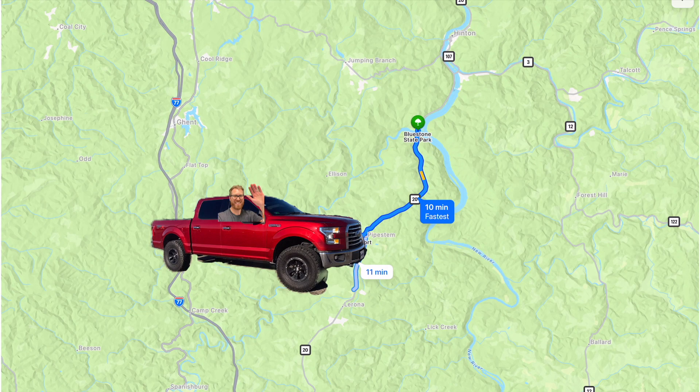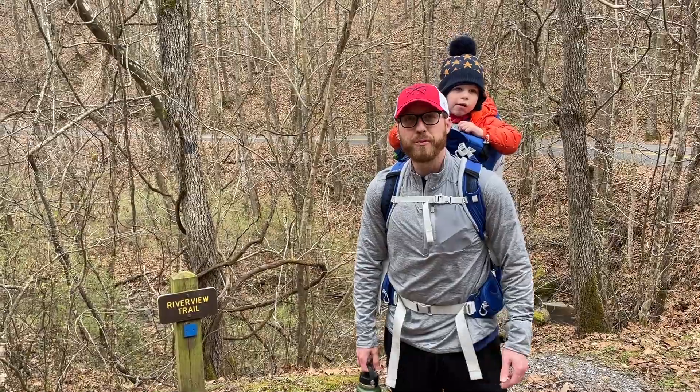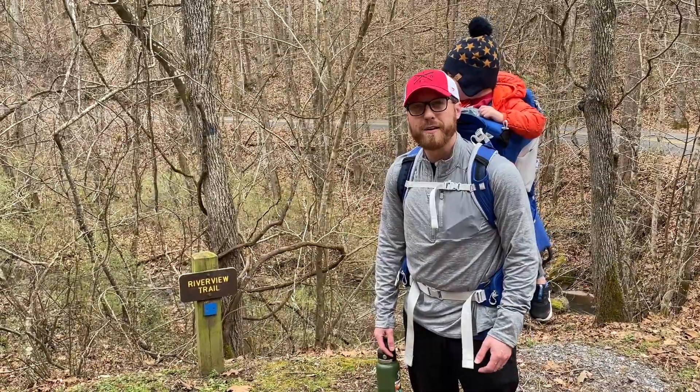Next, we're heading just about 15 minutes down the road to Bluestone State Park. This beautiful park is located lakeside with amazing views. We're right here at Bluestone State Park and we'll be checking out the Riverview Trail. It's 1.6 miles, marked easy to moderate.